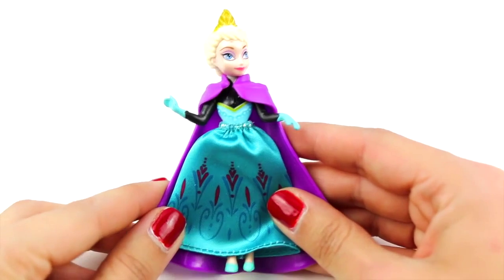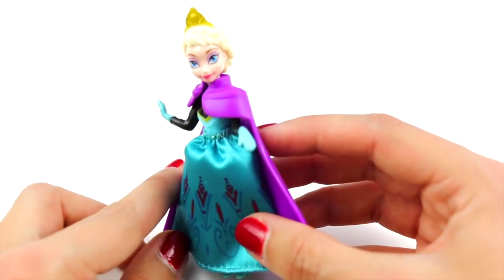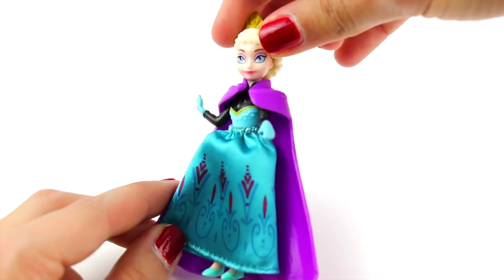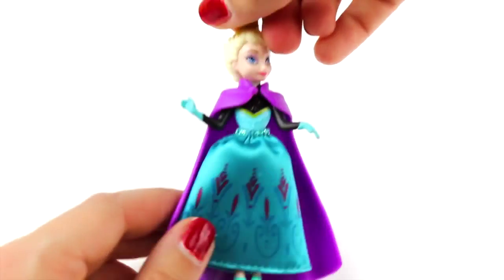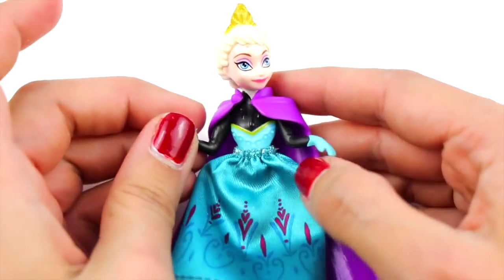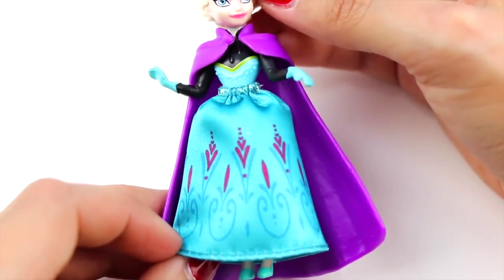Oh, I just found Queen Elsa from the Disney Frozen movie! She's so adorable. She has a golden crown and a wonderful dress — it looks like the one she has in the movie!